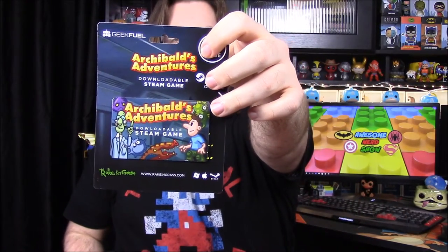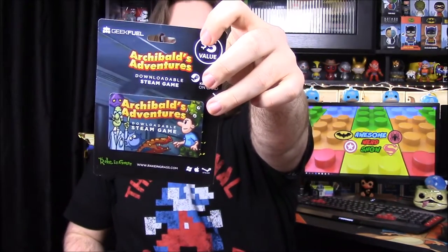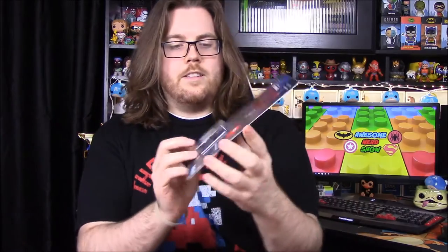We have our Steam code for this month — it's for Archibald's Adventure. There's a little card to redeem the game from Steam. And then we have our last item in the box, which is the pin for this month.